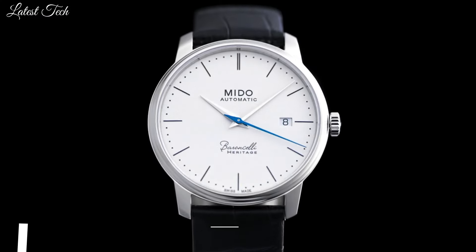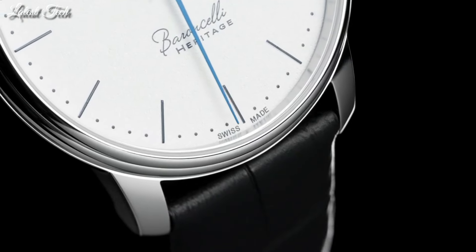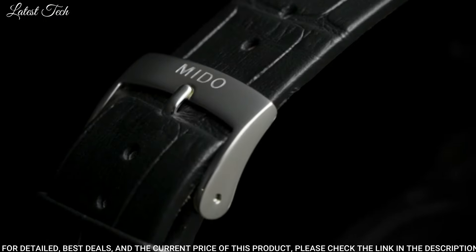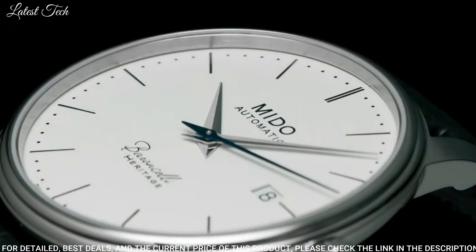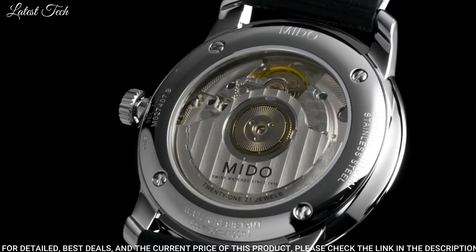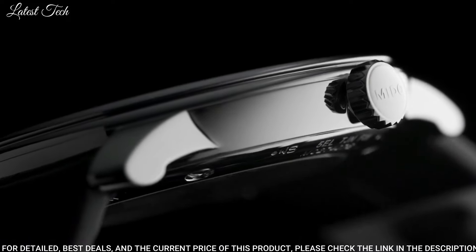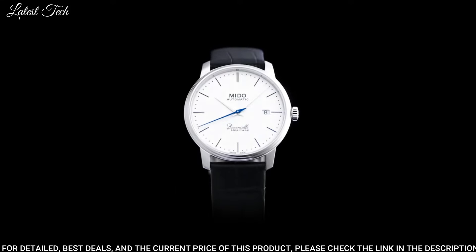Number 3: Mido Barancelli 3 Automatic White Dial Men's Watch. Stainless Steel Case with a Black Leather Strap. Fixed Stainless Steel Bezel. White Dial with Silver Tone Dolphin Style Hands and Index Hour Markers. Dial Type: Analog. Date Display. Automatic Movement. Scratch-Resistant Sapphire Crystal.